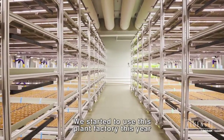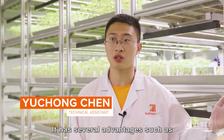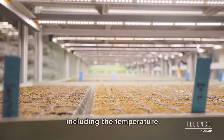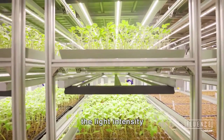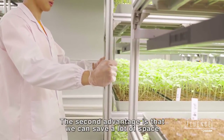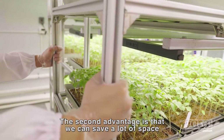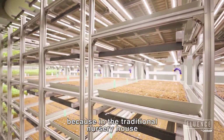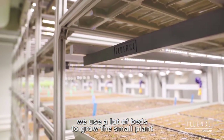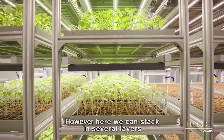We started to use this plant factory this year. It has several advantages. The first is we can control the environment ourselves, including the temperature, the light intensity, the CO2 concentration, and also the humidity. The second advantage is that we can save a lot of space, because in a traditional nurturing house we use a lot of beds to grow small plants. However, here we can stack in several layers.